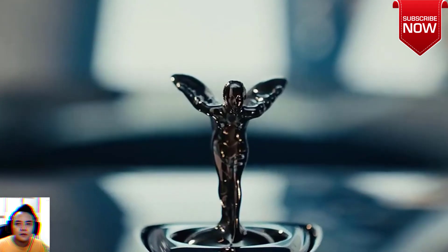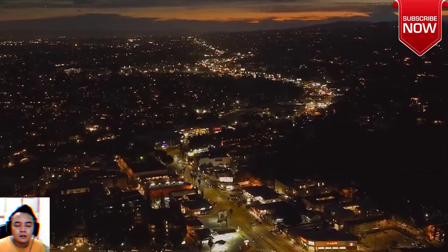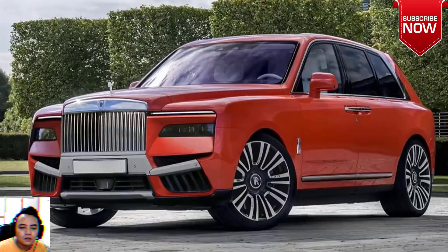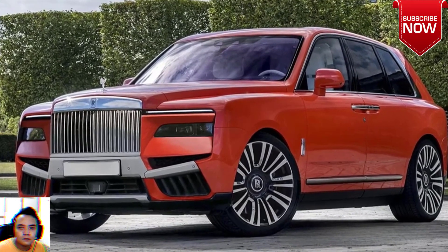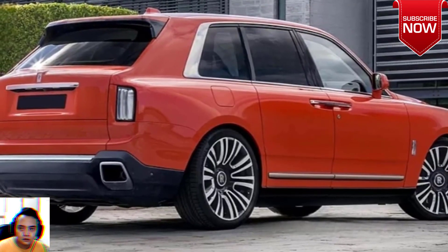Rolls-Royce's Cullinan SUV is about to receive its first major update since arriving for the 2019 model year. A thinly-veiled prototype for the updated Cullinan, which may be called the Cullinan Series 2, has been spotted, revealing a number of the styling changes planned.